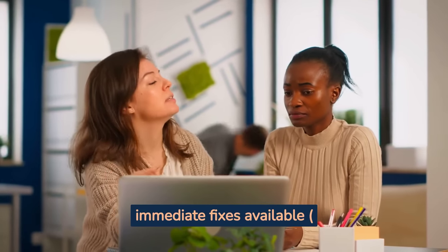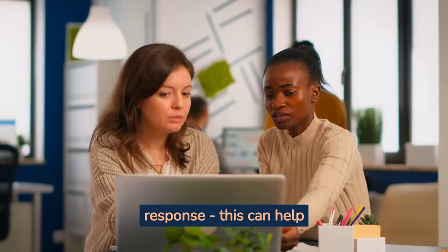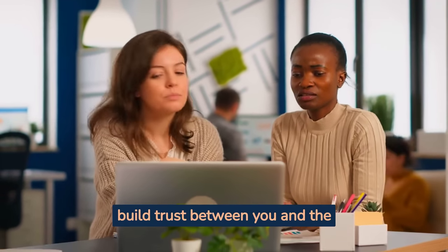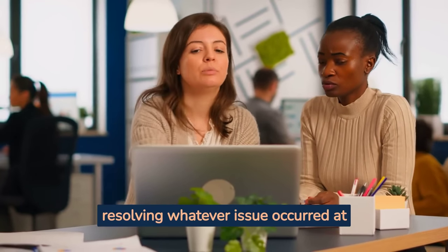If there are no immediate fixes available, or if they will take some time, then explain why in your response. This can help build trust between you and the customer, as well as show them that thought has been put into resolving whatever issue occurred.